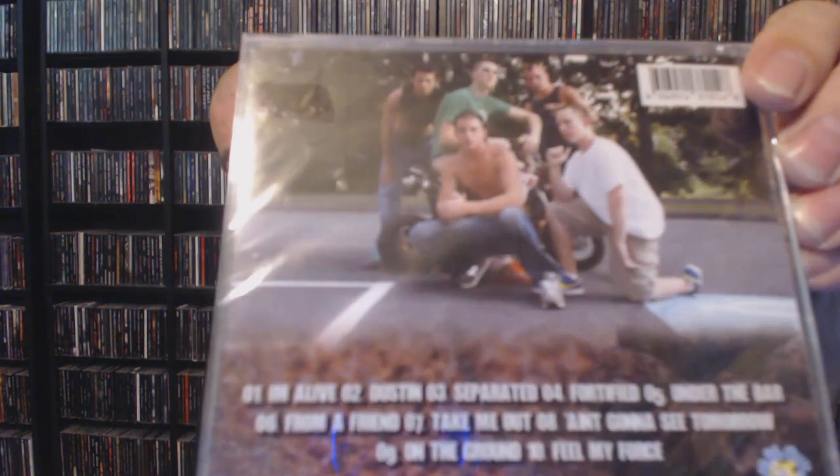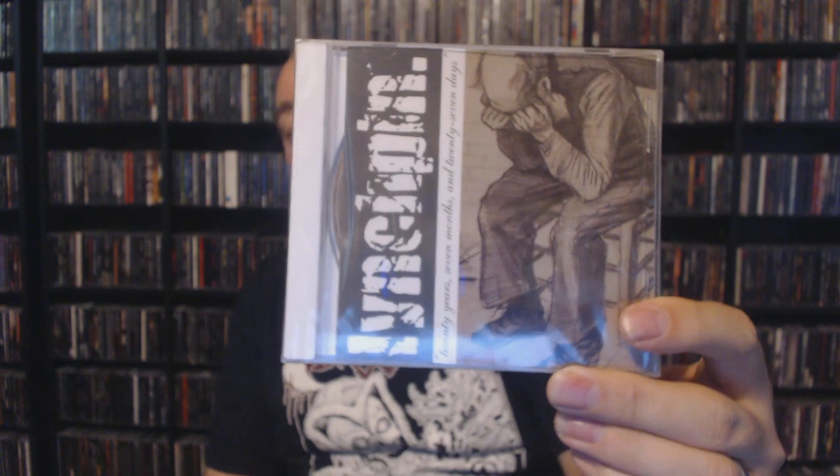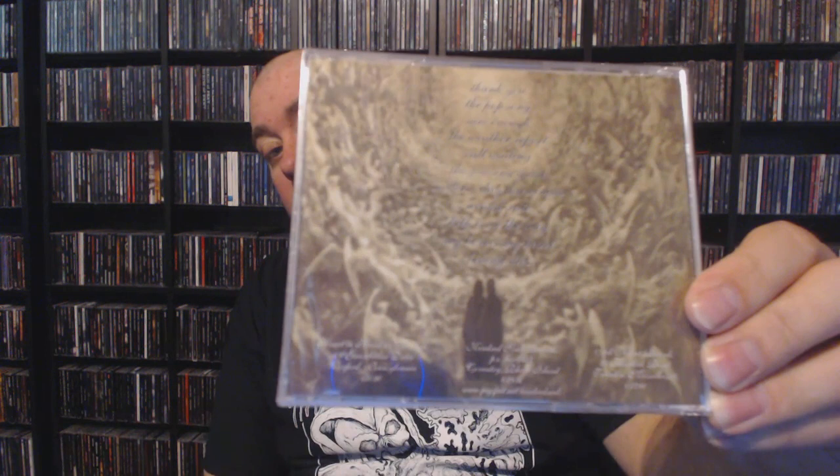Next up we have One Step Two Mini with 'Under the Bar.' The picture on the back looks kind of funny — this was released in 2008 on Wired Wrist Studios, but the picture of the band: they all look 12 years old. Moving on — next up we have Linchpin with '20 Years, 7 Months and 27 Days.' My memory is telling me I've heard this and did enjoy it, but it's been so long ago that I can't really speak to what it is. I do remember enjoying Linchpin though.